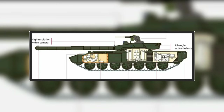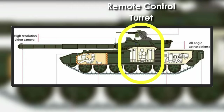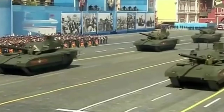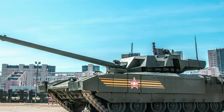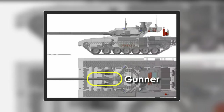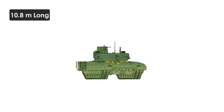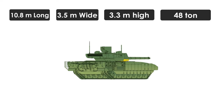The hull is divided into three compartments: a crew cab at the front, an unmanned remote-controlled turret in the center, and a power pack at the rear. The hull is also equipped with a modular armor system made of steel, ceramics, and composite materials. The driver sits on the left, gunner in the middle, and commander on the right, inside a special armored capsule.